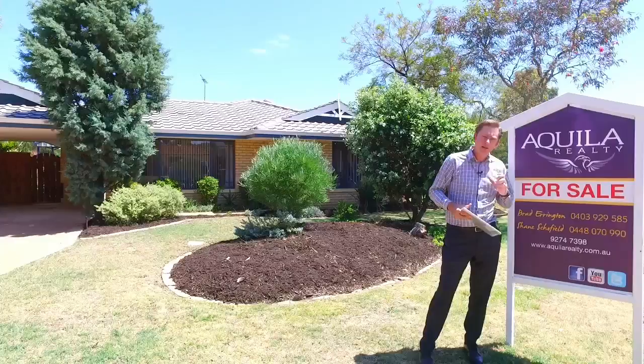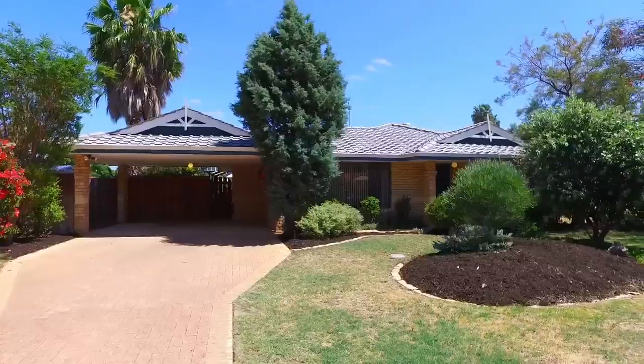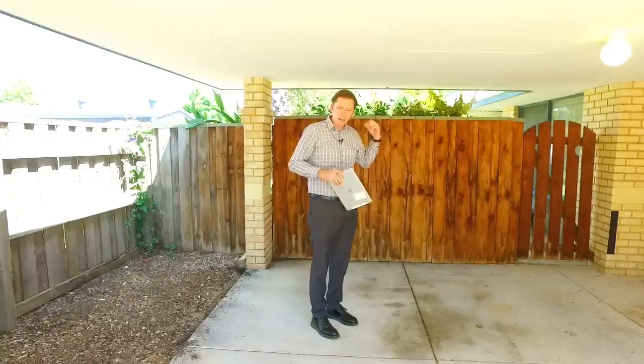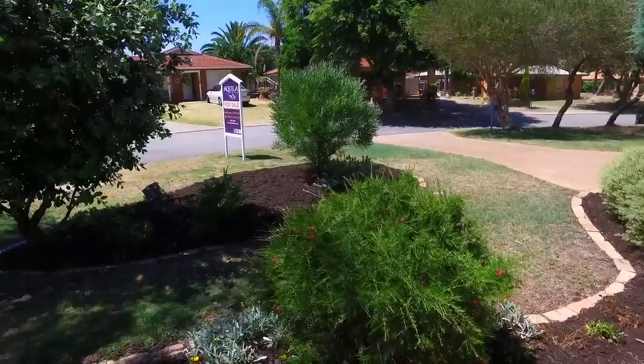If you're driving past, feel free to grab a brochure off the sign. The home features a big double carport and a wide double driveway with loads of parking and an immaculate garden out the front. At the rear of the carport, it would be easy to put in a double gate to provide access to a big powered workshop. The gardens are low maintenance and fully reticulated.